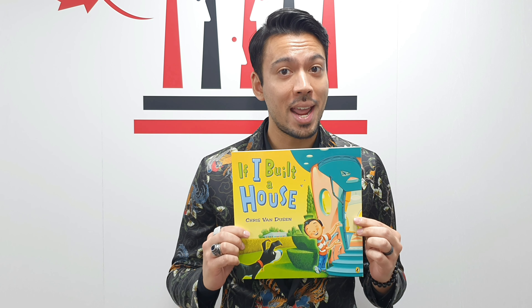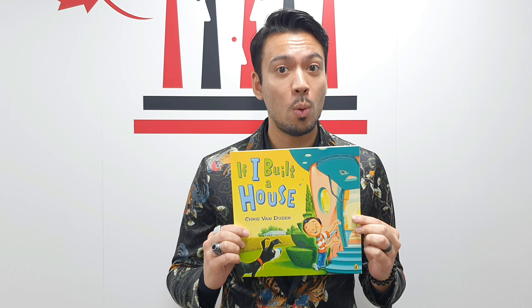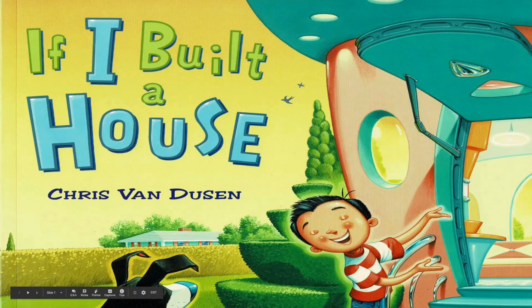It's about a boy named Jack who designs his own house. Let's read to find out what his house looks like. If I Built a House, written and illustrated by Chris Van Dusen, read by Mr. Andre.